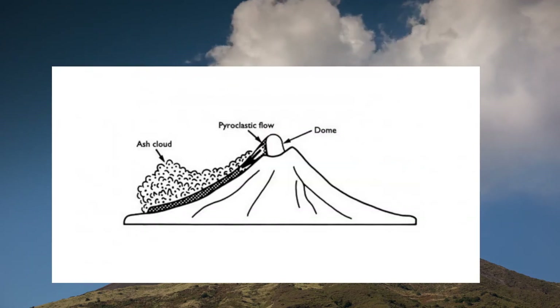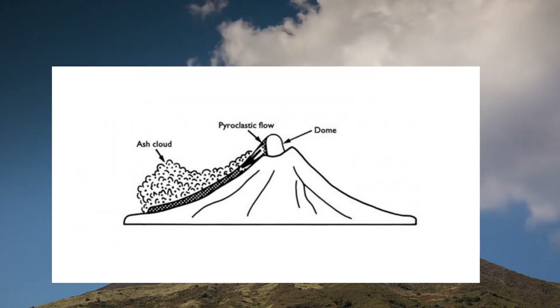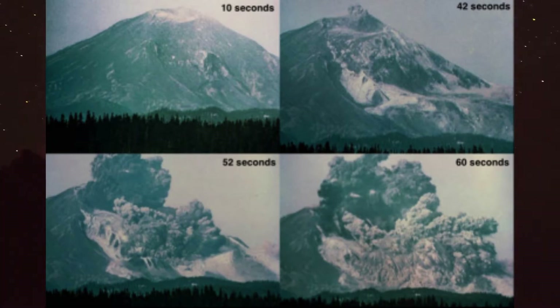Alternatively, there is the gravitational collapse of a lava dome or spine, with subsequent avalanches and flows down a steep slope. And finally, you have the directional blast or jet when a part of a volcano collapses or explodes — think the eruption of Mount St. Helens.